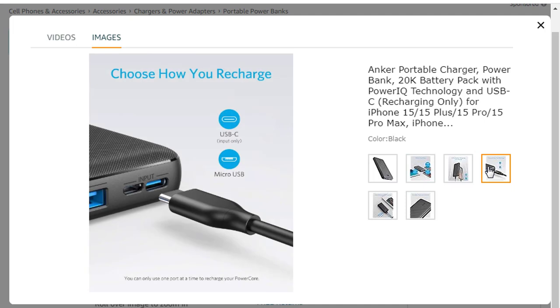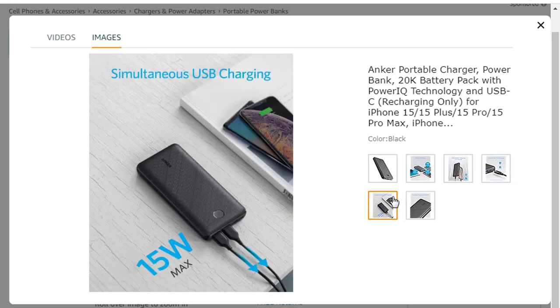USB-C cable, Lightning Cable, and Wall Charger not included. For the purpose of this connected equipment warranty, lifetime is defined as the lifetime of the product.